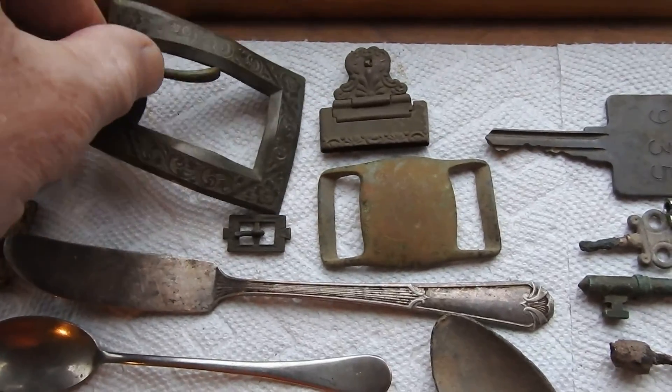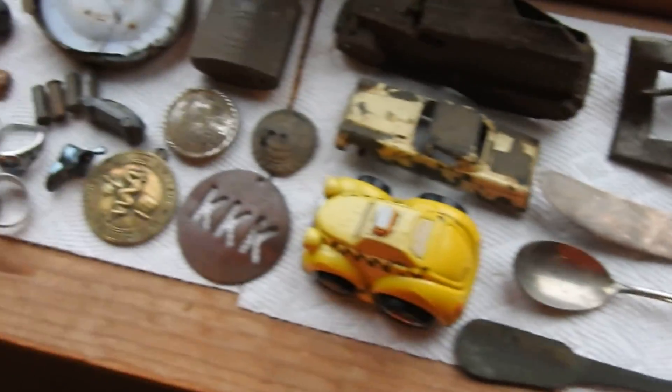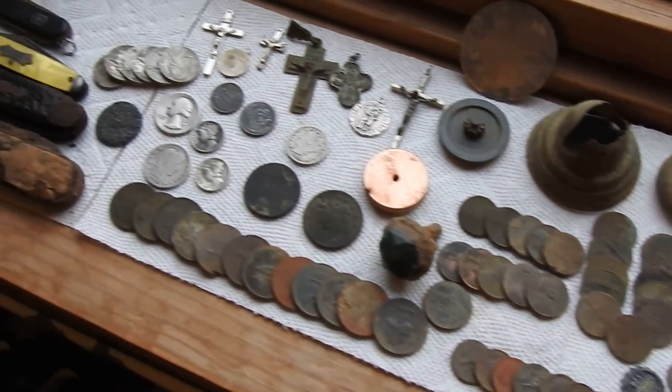This is an old buckle that I found. I dug all this stuff up — I dug all of it up out of the ground.